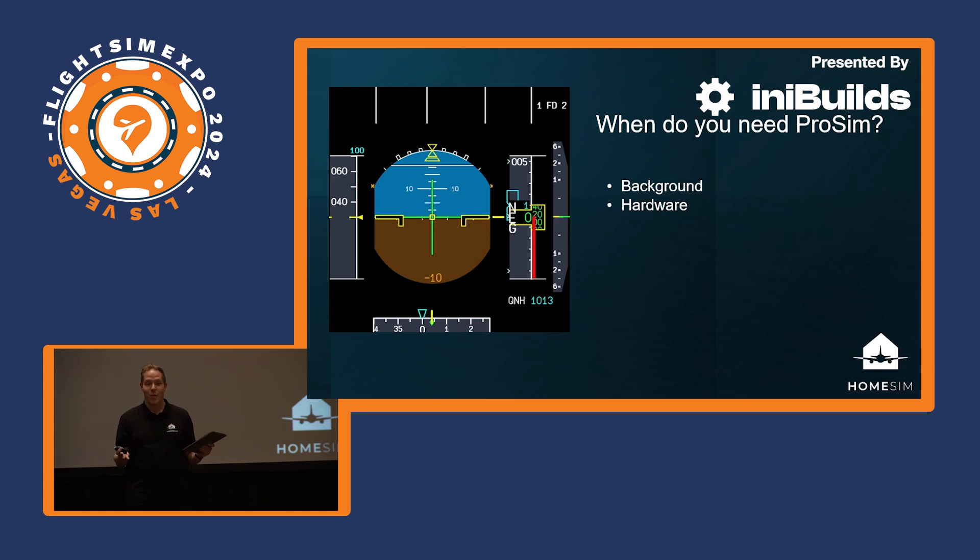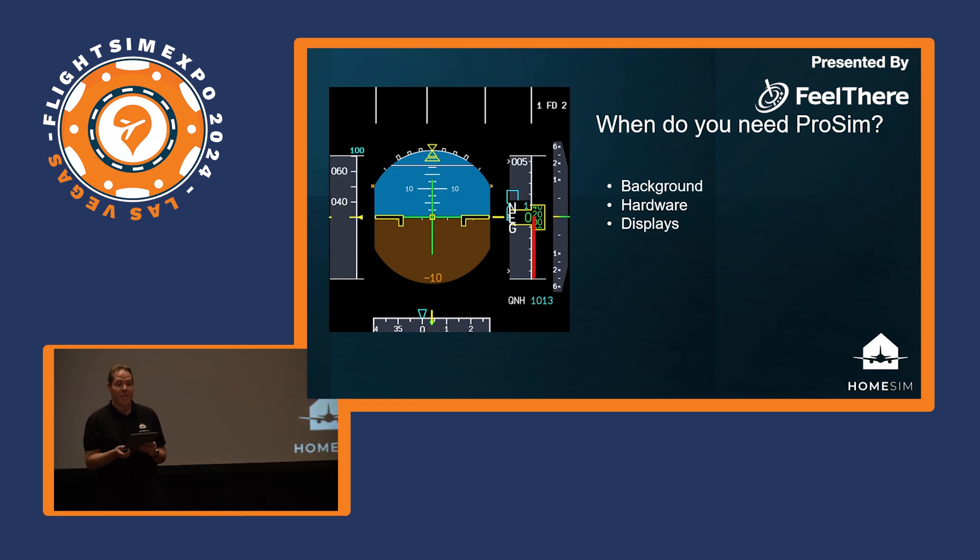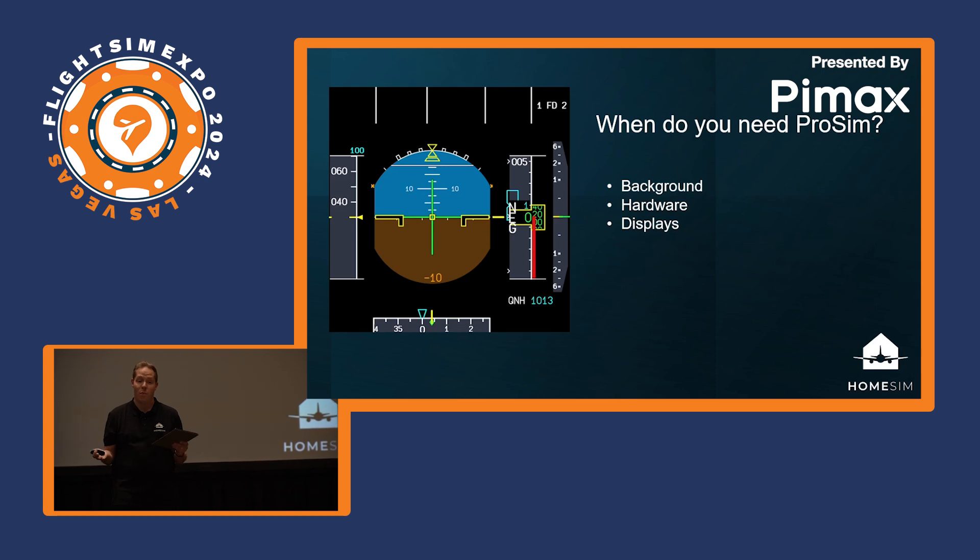The next hurdle was displays. Everyone knows that if you undock displays in a simulator the performance drops drastically. With ProSim you can use multiple PCs in the network with all the displays spread across them, which relieves all the pressure from the main PC. Each PC has its own dedicated tasks: one runs the main simulator, one runs the displays, another may run sound or the instructor station. All PCs have their own breathing space, which makes for a very smooth operation of your flight sim.